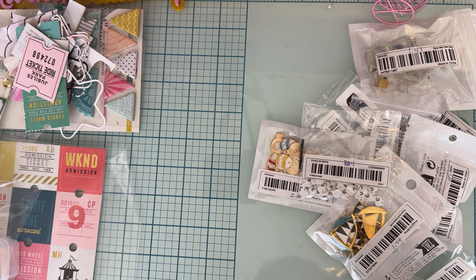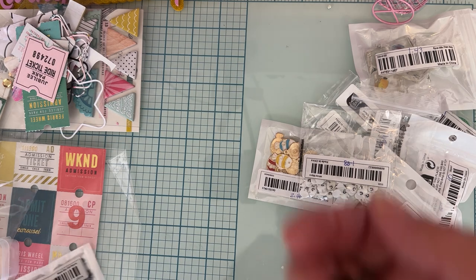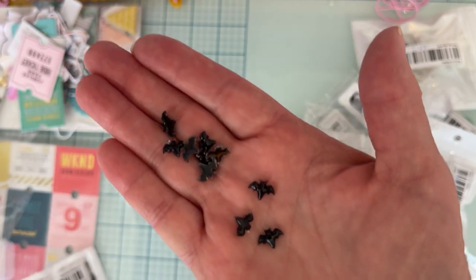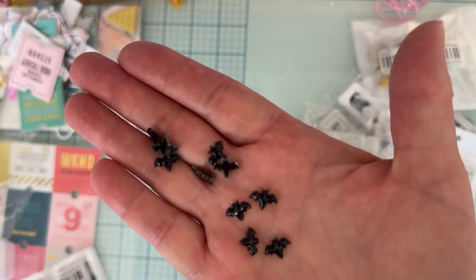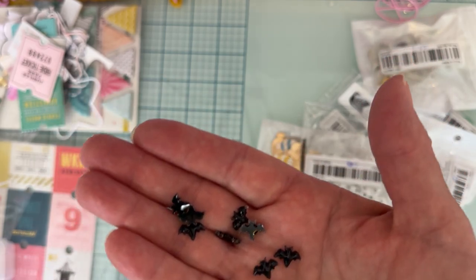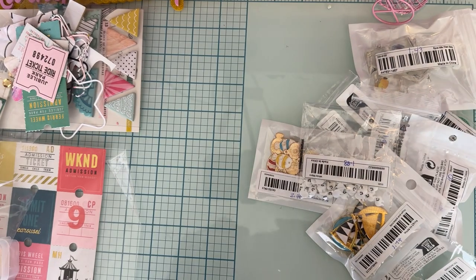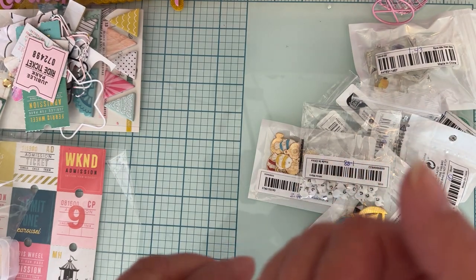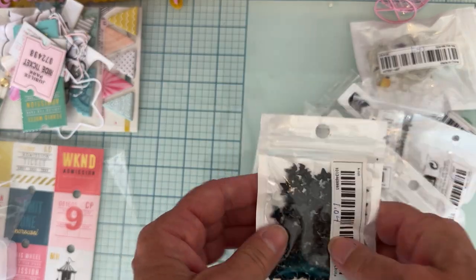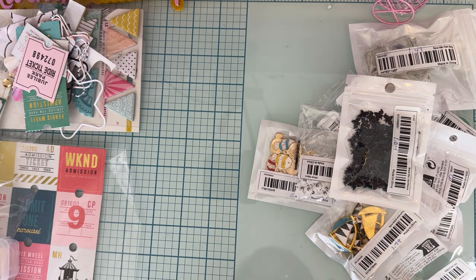I like these smaller nail art-style things because they fit so much nicer in the center of a bow or a flower, you know — they fit a lot better. I got a pack of black bats too — 100 pieces for $1.04. Those will be fun to work with, and I just like to have tiny shapes to accent my projects so it's not just an enamel dot or a piece of bling.